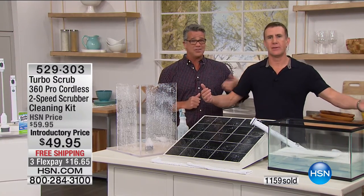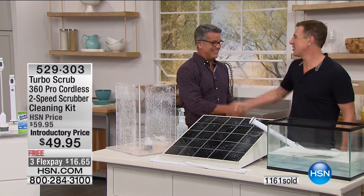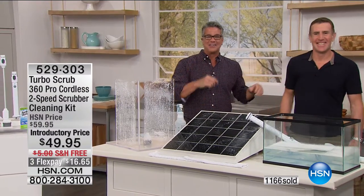He didn't even break a sweat. Dry as a bone. Good to see you buddy. All right, another hour coming your way. Stick around.